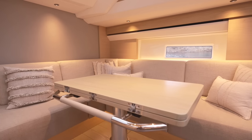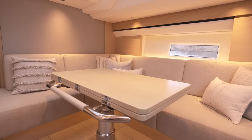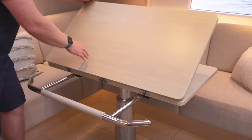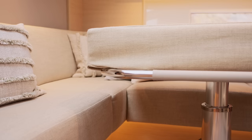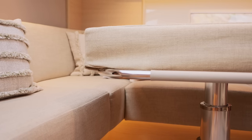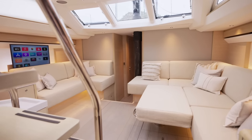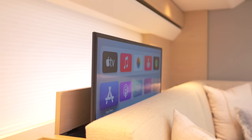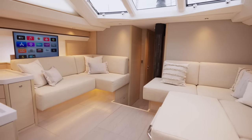On starboard you will find ample seating and a stunning multifunctional saloon table which extends to maximize the space to accommodate your guests for dinner. The table can optionally also be lowered to create a day bed, which is a superb place to relax and watch your favourite movie on the pop-up flat screen TV and enjoy the cinematic surround sound.